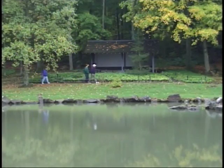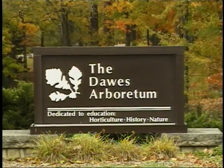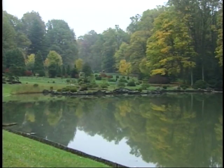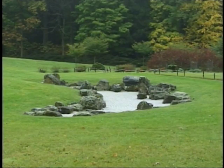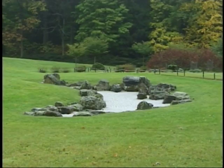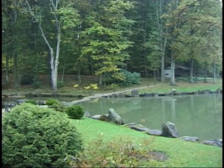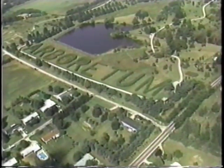Nature is full of mysterious ways, and it's evident at Dawes Arboretum. Awaken your senses. Take in the sights and sounds of this 1,149-acre year-round wooded retreat. See the award-winning Japanese garden, Dawes Lake, Cypress Swamp, or overlook the world's largest hedged lettering.